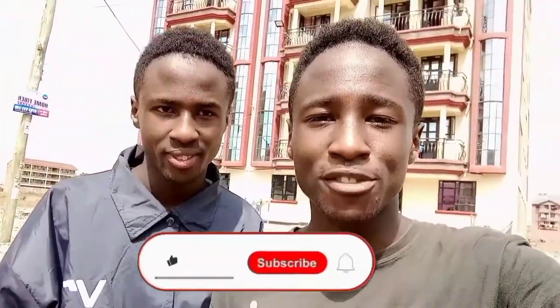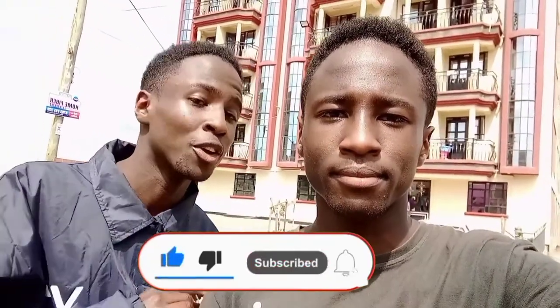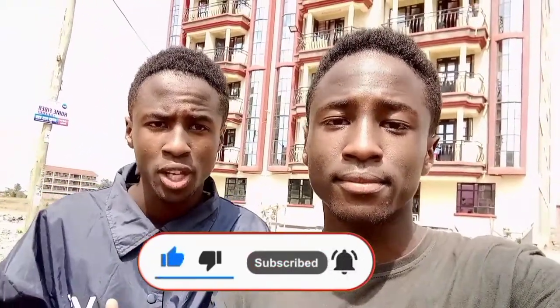That comes to the end of this video — hope you guys enjoyed it! Please give this video a big thumbs up, subscribe down below, and turn on post notifications so you'll receive a message whenever we post a new YouTube video. Until next time, guys!